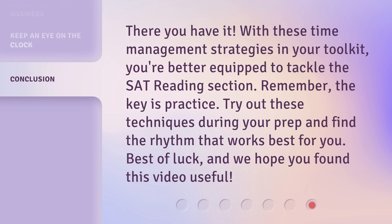There you have it. With these time management strategies in your toolkit, you're better equipped to tackle the SAT reading section. Remember, the key is practice. Try out these techniques during your prep and find the rhythm that works best for you. Best of luck, and we hope you found this video useful.